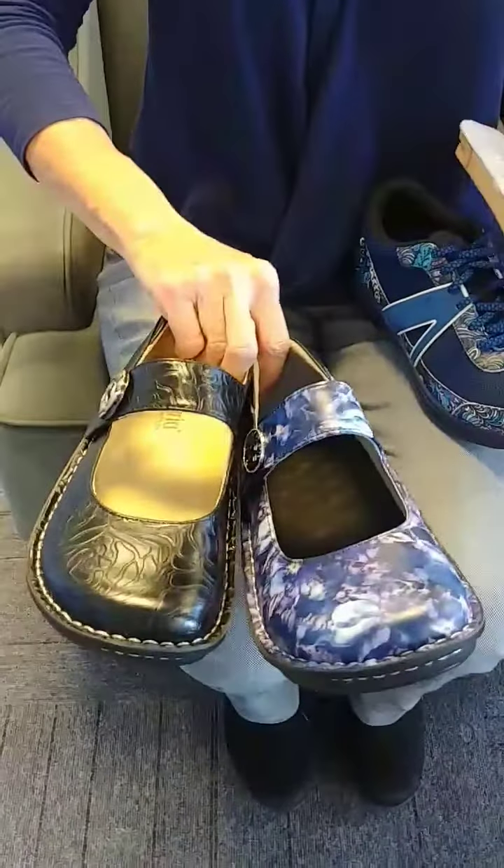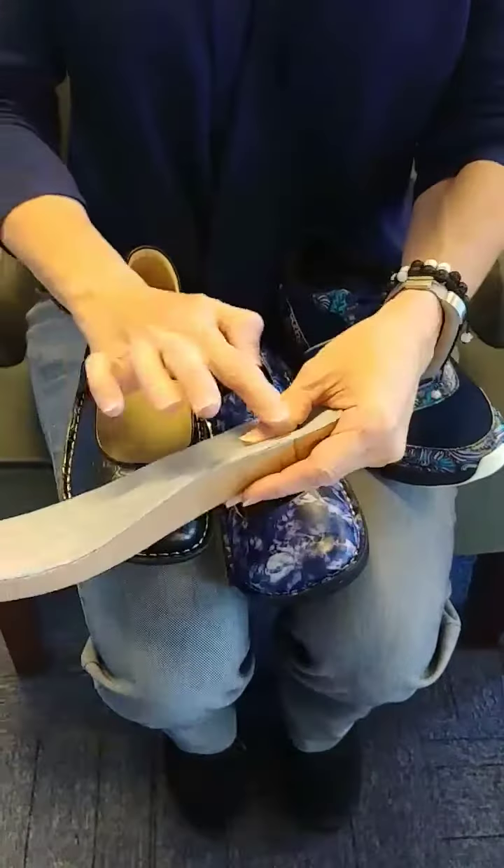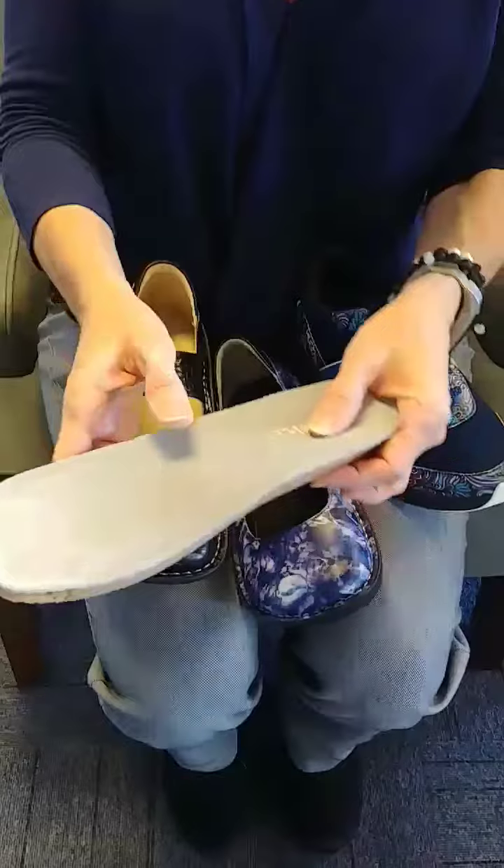The first one is actually the Paloma. All of them come with this fantastic insole in them. You can see the really nice arch support, deep heel cup. It can be super comfortable all day long.